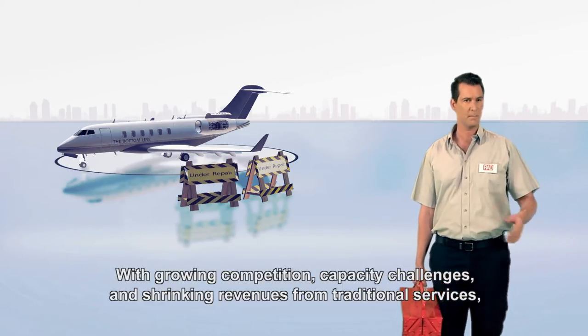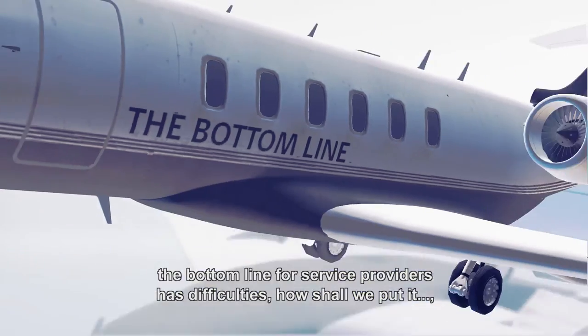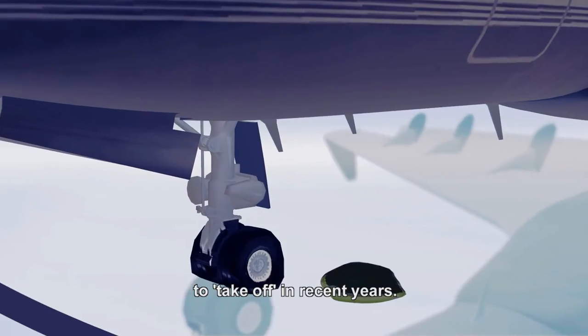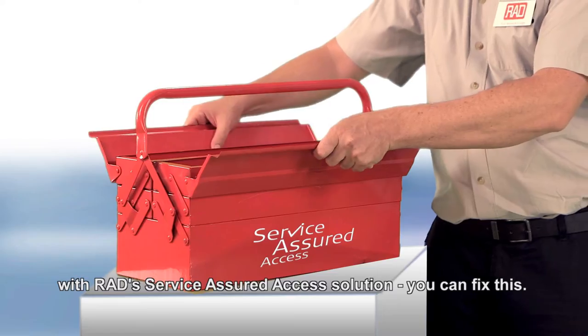With growing competition, capacity challenges, and shrinking revenues from traditional services, the bottom line for service providers has been difficult to take off in recent years. The good news: with RAD's Service Assured Access solution, you can fix this.